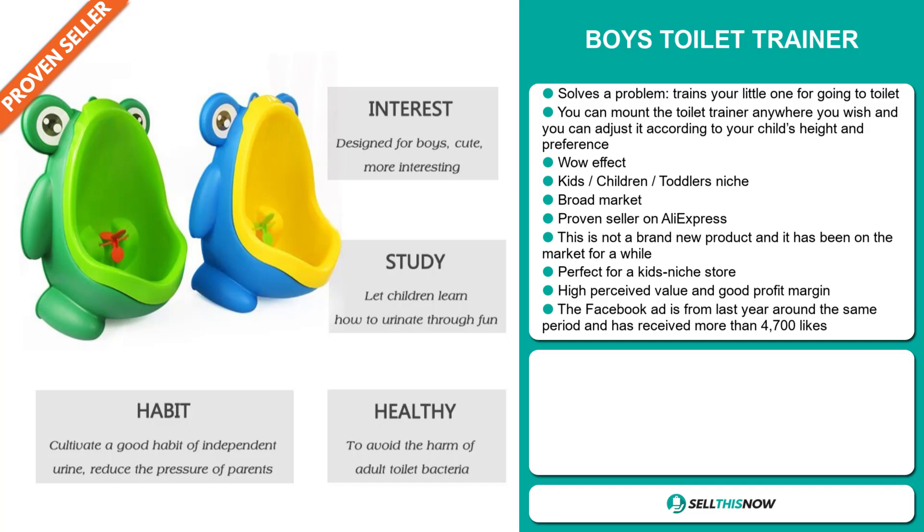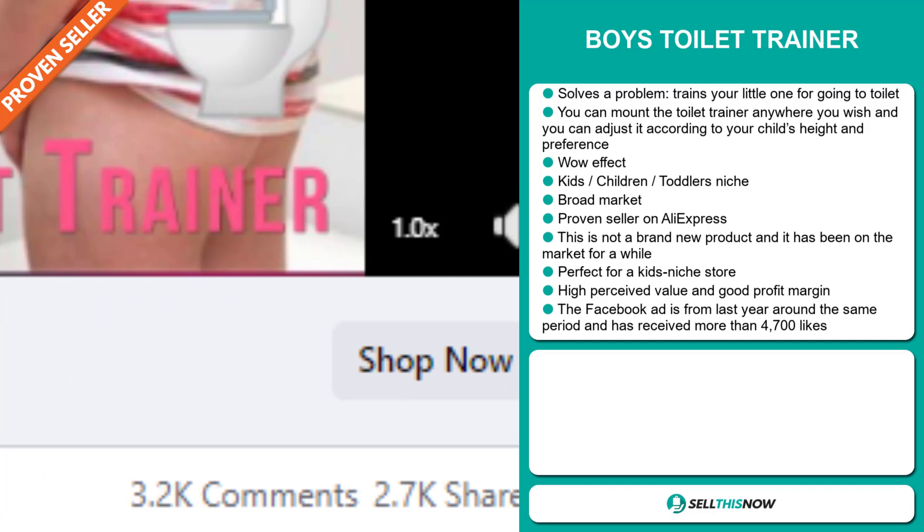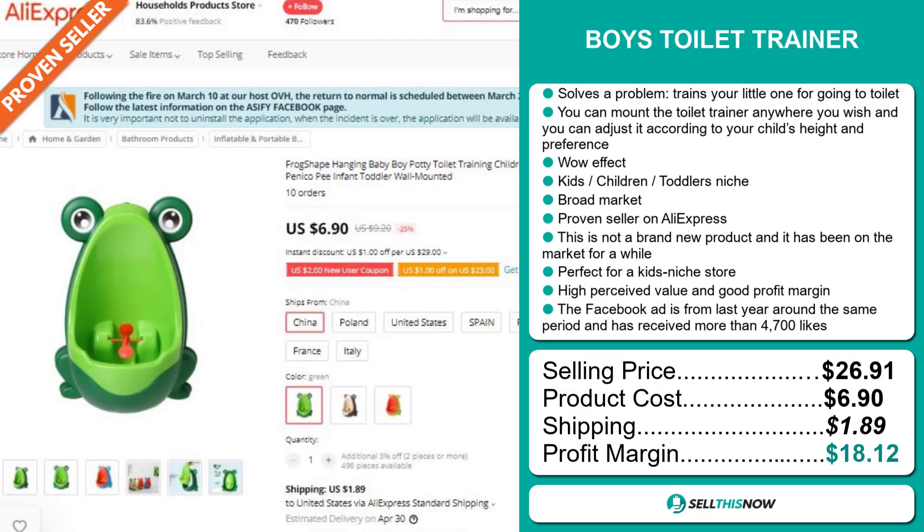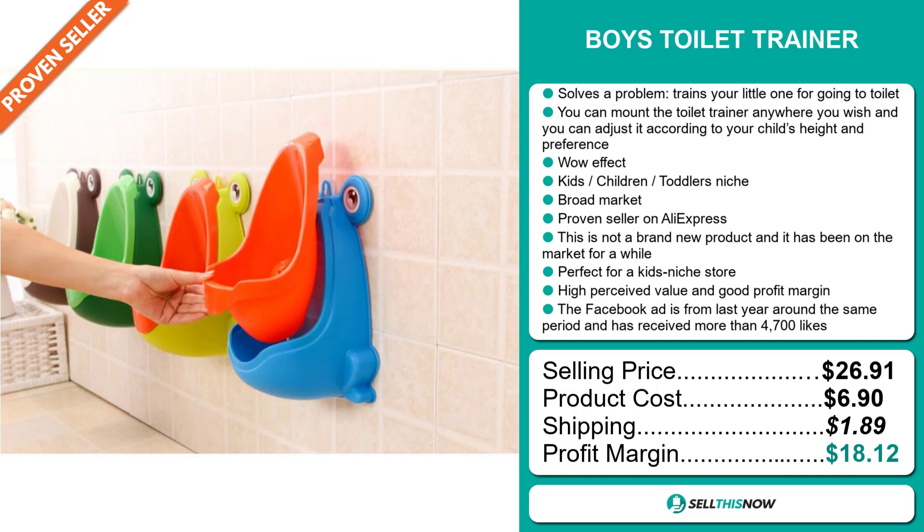The selling price for the boy's toilet trainer is $26.91, whereas the product cost is only $6.90. Shipping will set you back $1.89. So you're looking at a very good profit margin of $18.12. Sell this now.